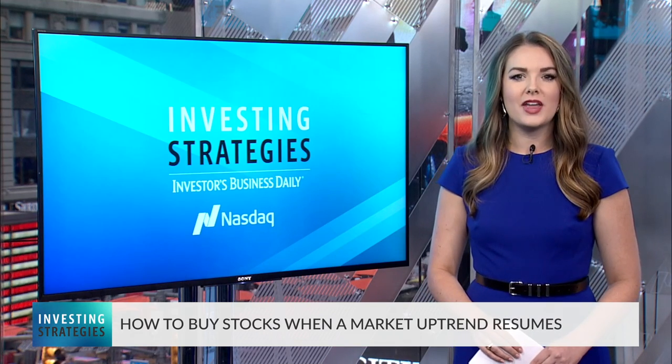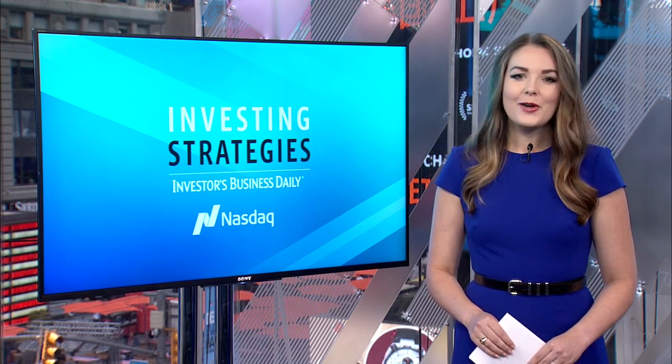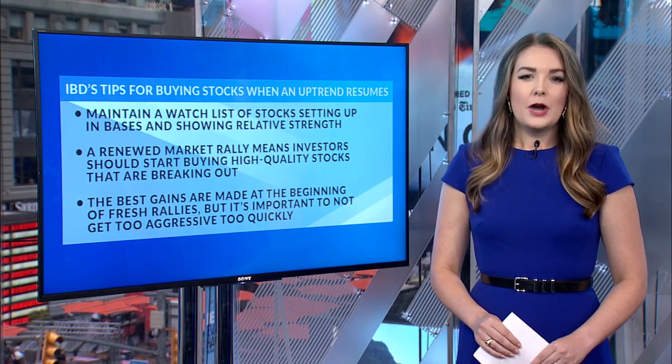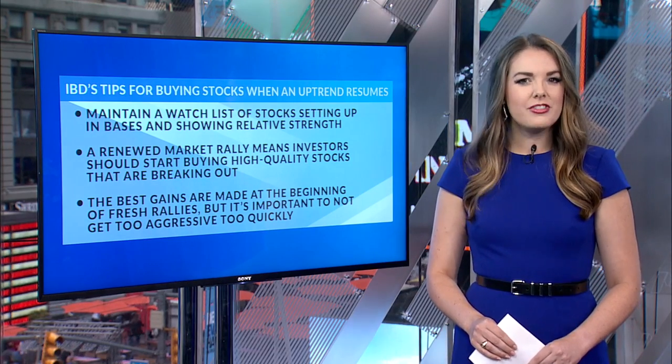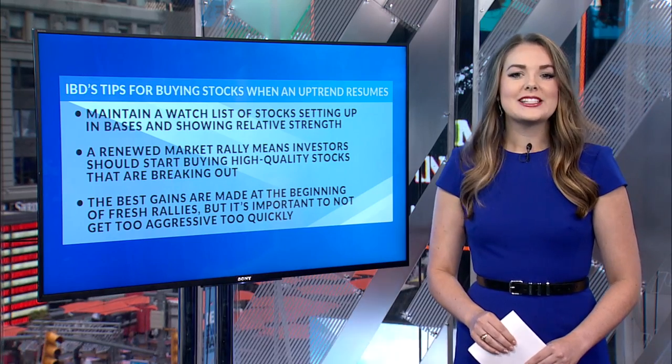As we've discussed on this show before, the vast majority of stocks move in the same direction as the overall market. As the market was moving sideways over the past month, many top stocks were consolidating their gains and setting up in new chart patterns. But the major indexes gapped above their 50-day moving averages on September 5th amid news of new trade talks scheduled for early October. With that bullish move, high-quality stocks are following suit with breakouts into buy range. Last week we talked about why you want to look for stocks showing relative strength during a choppy market, and the recent market action shows us why.